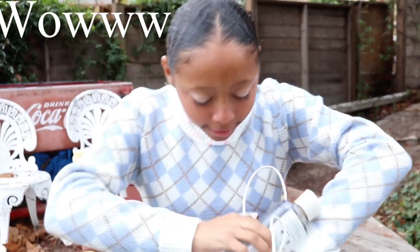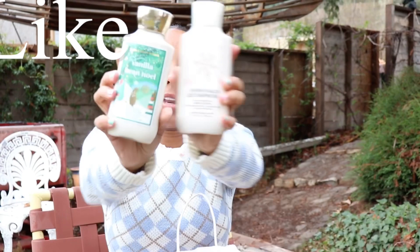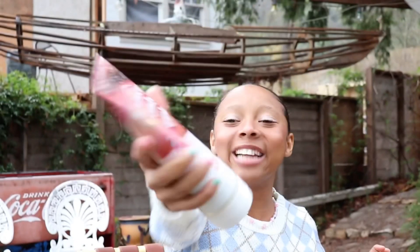Guys, go on this deal — run, do not walk, run! For lotions, I got Snowflakes and Cashmere and Vanilla Bean Noel. And last but certainly not least, my only body wash — I love it so much. That's everything I got. Thank you guys so much for watching — don't forget to like, comment, subscribe, and share it. I hope you had such a good time watching, and I'll see you next time, bye!